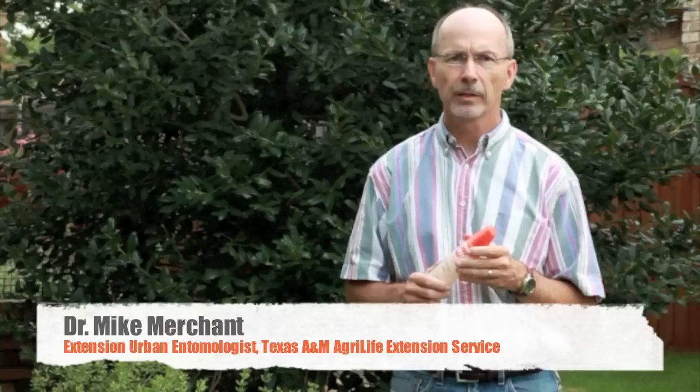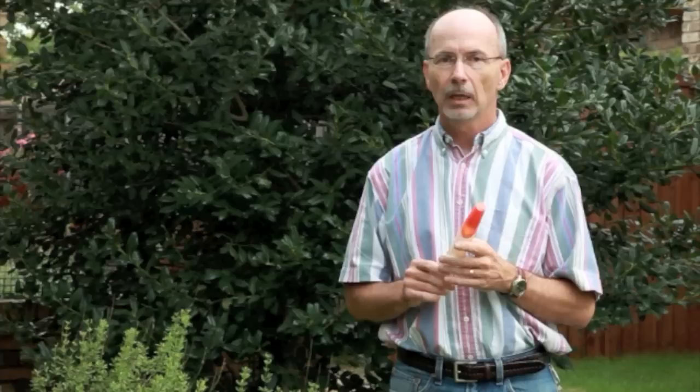Hi, I'm Mike Merchant. I'm with the Texas AgriLife Extension Service. We're here to talk today about mosquitoes, specifically mosquito repellents. I just want to give a few tips about using and choosing mosquito repellents.